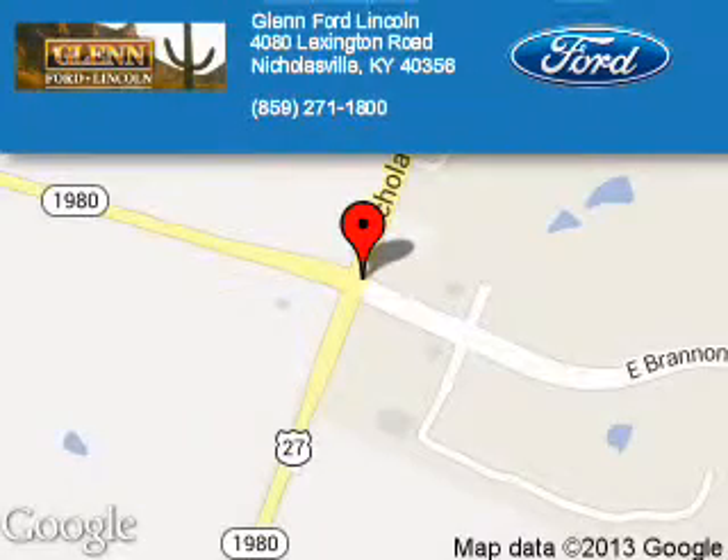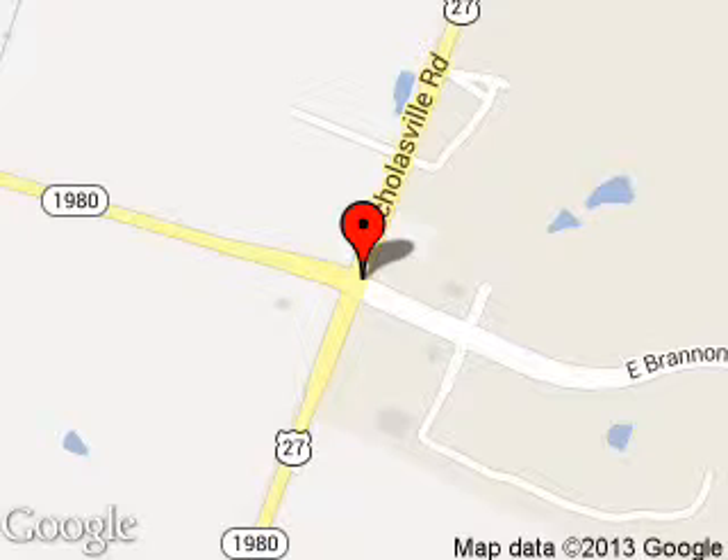Blend Ford Lincoln is dedicated to doing everything possible to ensure that the experience you have selecting your next vehicle is a pleasant one. We are located at 4080 Lexington Road, Nicholasville, Kentucky, 40356.